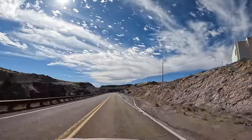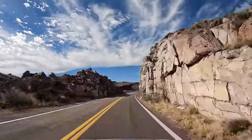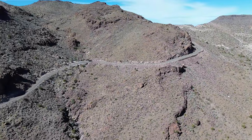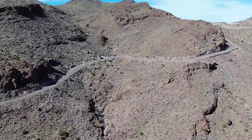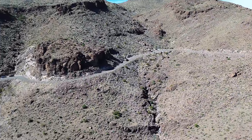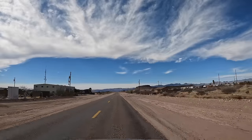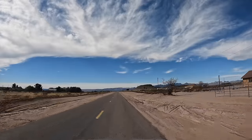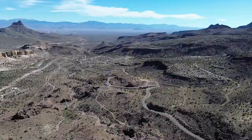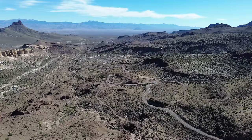Sitgreaves Pass is considered one of the most treacherous parts of Route 66, but it actually predates Route 66 by decades, dating back to the 1850s. The road goes through the Black Mountains and was originally built as a wagon road by Edward Fitzgerald Beale following old Native American trails. He named the pass John Howells Pass in 1857 for one of the men in his expedition. Less than a year later, Lieutenant Joseph Christmas Ives of the Corps of Topographical Engineers named it Sitgreaves Pass for Captain Lorenzo Sitgreaves, who led an expedition down the Colorado and Zuni Rivers in 1851. While the pass was an important early route to get to and from California, by the late 1860s people could take the railroad west, so the road saw a lot less use.